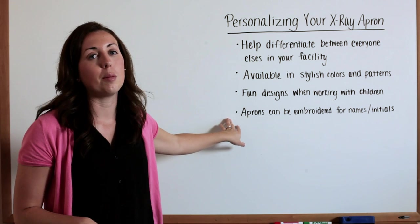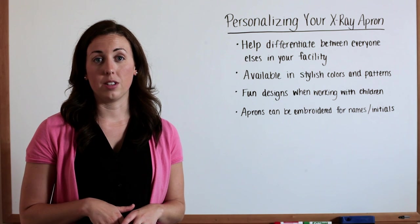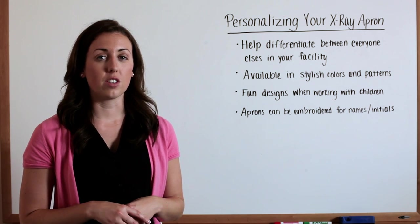Also, the aprons can be embroidered with your names or initials. Personalizing your x-ray aprons is easy and there are a lot of options. Make sure to visit our website for a full selection.